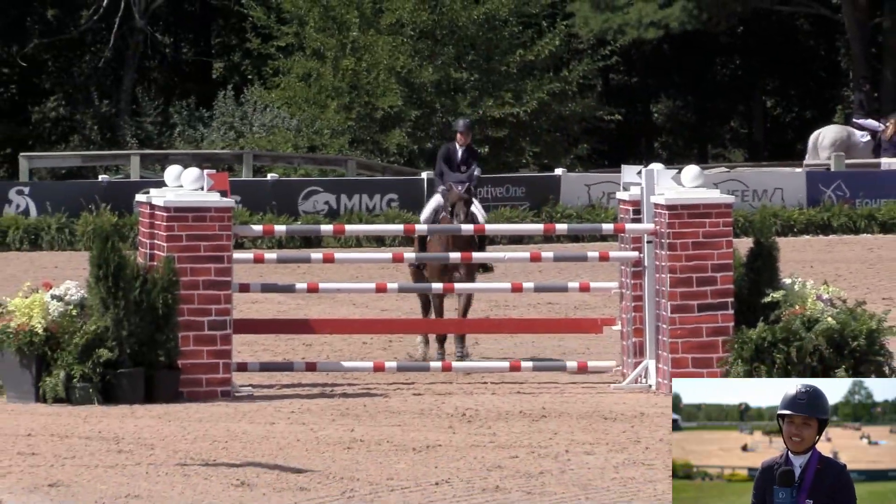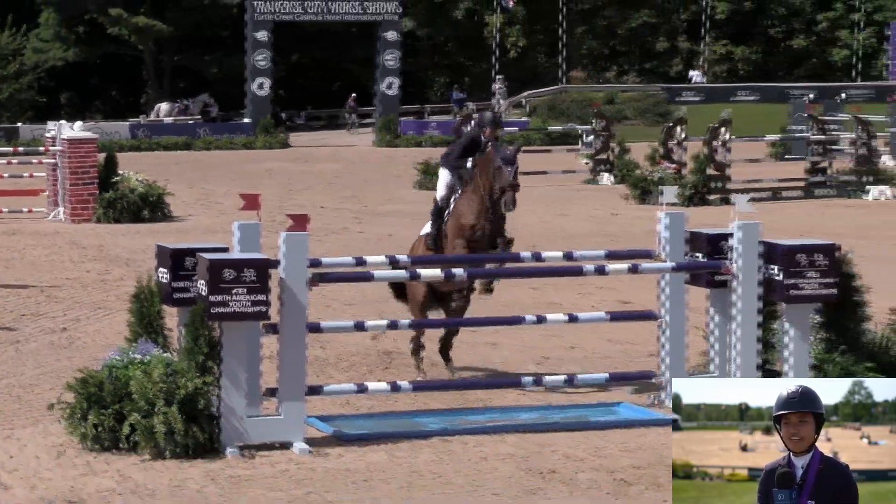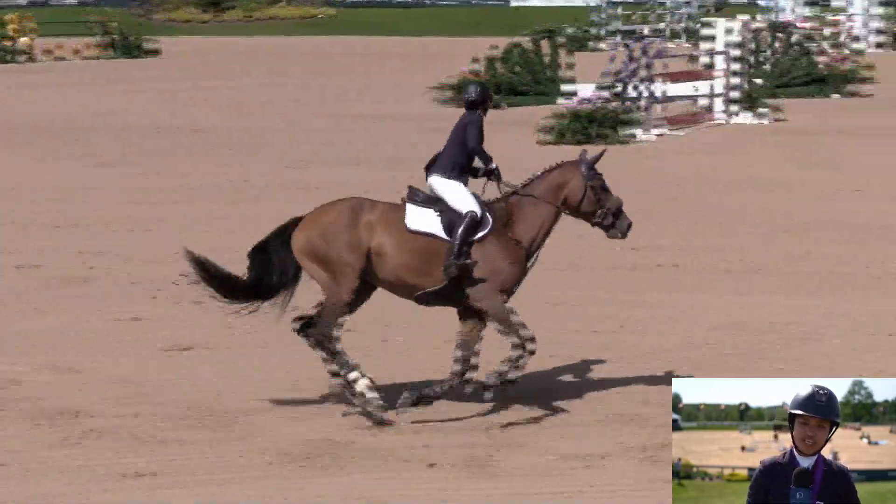Thinking of time, I kind of ran over to the triple bar, cleared that jump, and then I was thinking the 7 afterwards — to that big tall FEI oxer with the Liverpool — and I let her land and turned as tight as I could back.